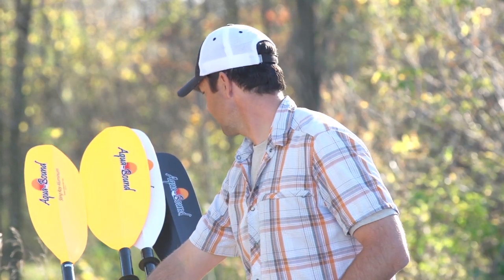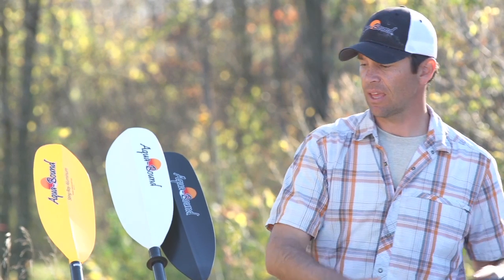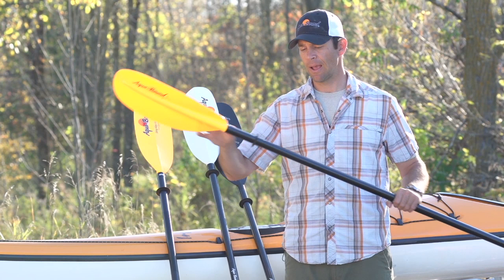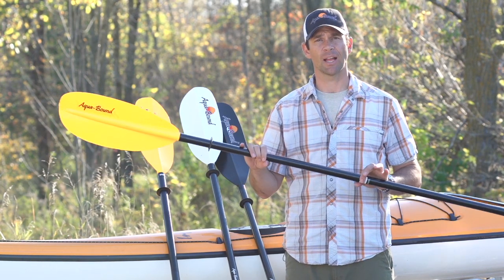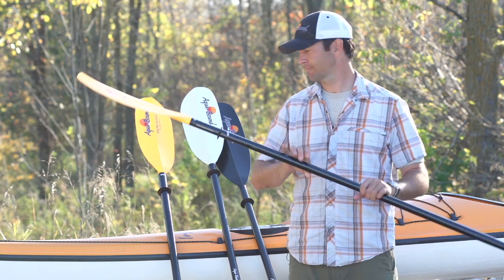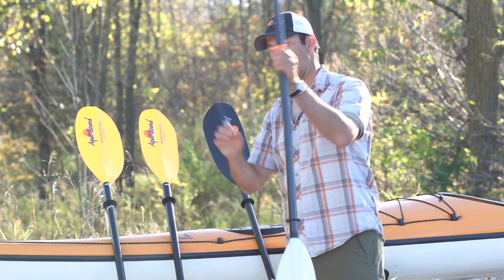For $20 more, you can get yourself into the fiberglass paddle. Although the blades are the same, the shaft is now made out of fiberglass, which makes it a little lighter and a little higher performance. The next step up is more significant: the hybrid paddle. Hybrid paddles come with a carbon shaft, which is much lighter and stronger. These paddles feel great in your hands and are perfect for more challenging paddling conditions.